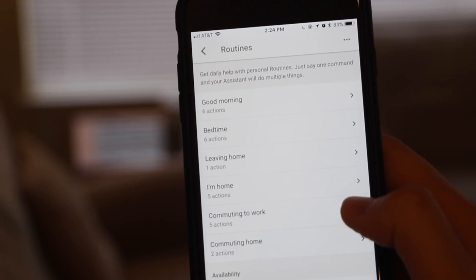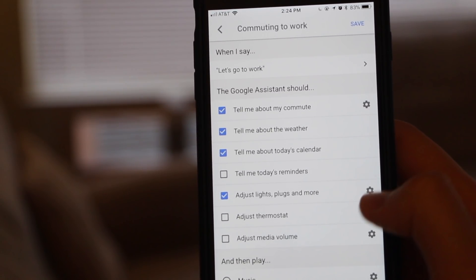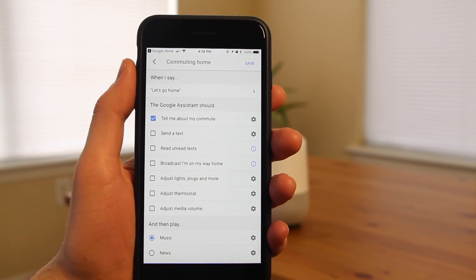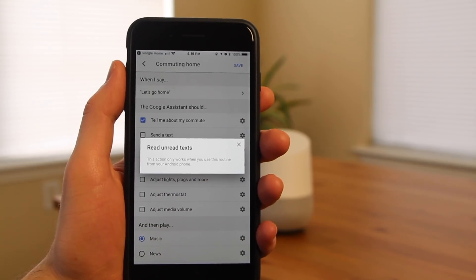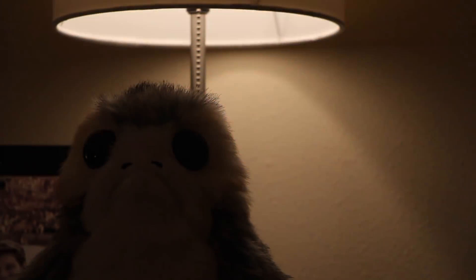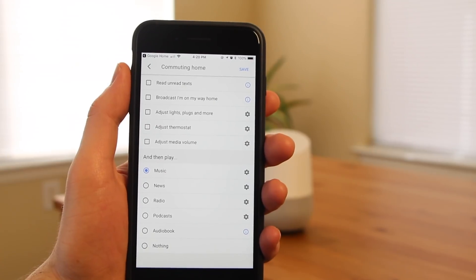The last routines involve commuting. For commuting to work, simply tell Google 'let's go to work,' and it will tell you about your commute, the current weather, today's calendar, today's reminders, adjust lights, plugs, and your thermostat, adjust the media volume, and play music, news, radio, podcasts, or an audiobook. For commuting home, tell Google 'let's go home,' and Google will tell you about your commute, send a text message to people letting them know you're on your way, read unread texts (Android only), broadcast 'I'm on my way home' from all your Google Home devices, adjust lights, plugs, and thermostat, adjust media volume, and play music, podcasts, news, or an audiobook.